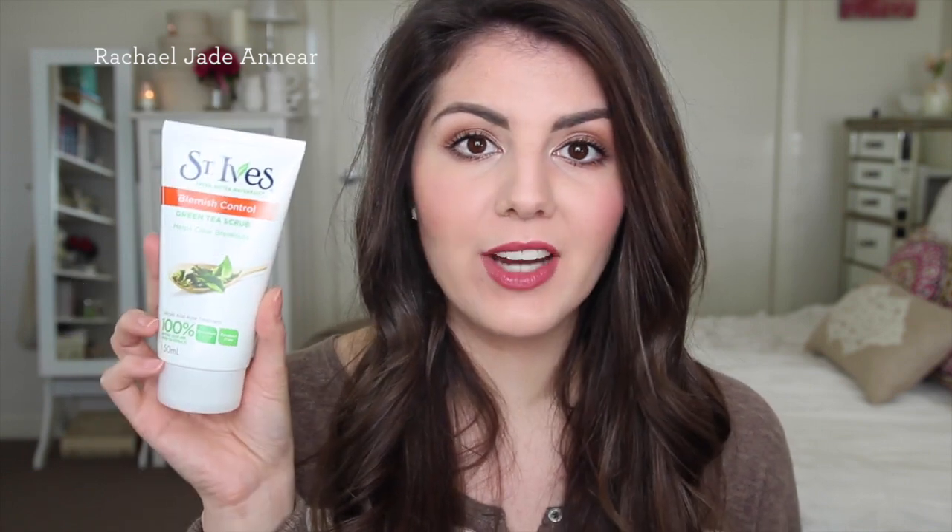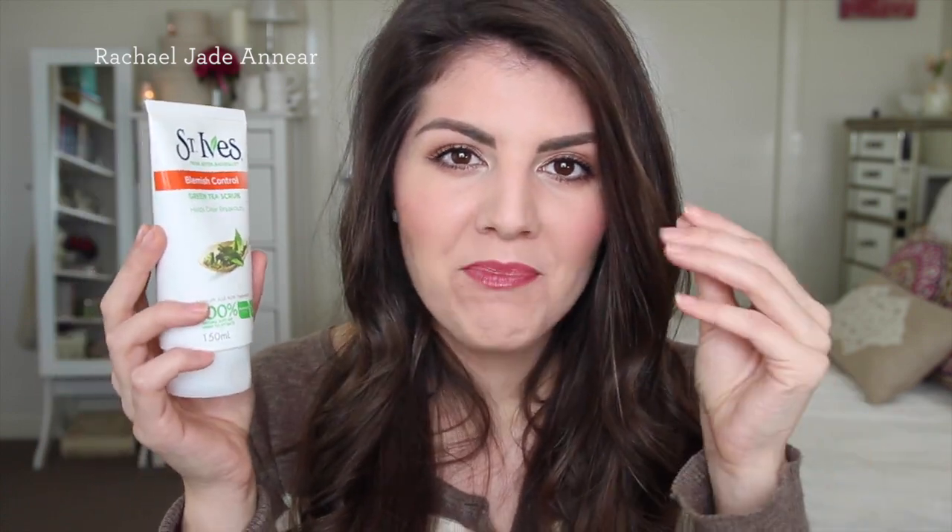The other skincare favourite for this month is the St. Ives Blemish Control Green Tea Scrub. It has salicylic acid plus natural olive and green tea extracts to help treat acne. It's a scrub that can be used daily — there's enough grit to remove dead skin cells, but it's not so harsh it will aggravate your skin. If you can't tolerate a lot of physical exfoliation, just use it a couple of times a week. I like to use it in the morning. The one downside is that the sand-like particles are hard to wash away, so it's better used as an in-shower cleanser.